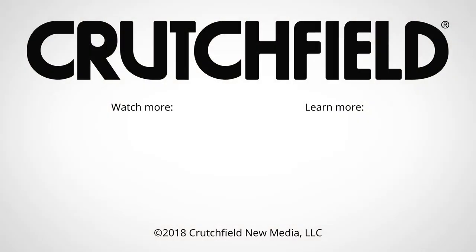If you have any questions about the Pioneer D-Series speakers or anything else at Crutchfield, give us a call, chat with us online, or send us an email. We'll be glad to help.